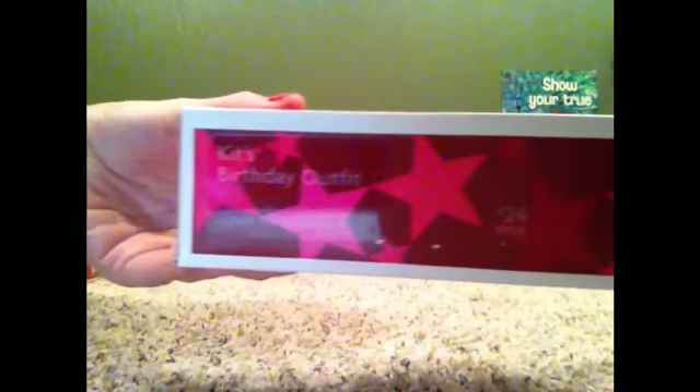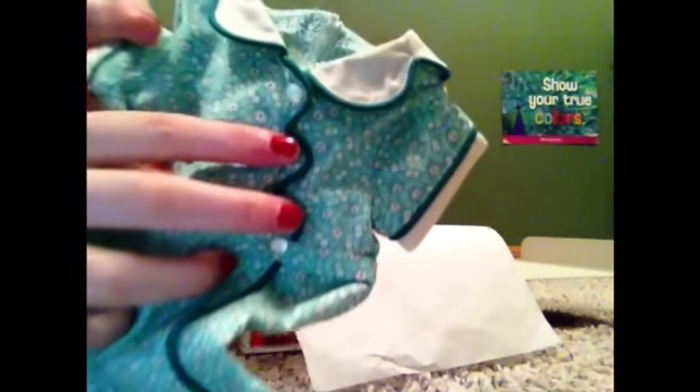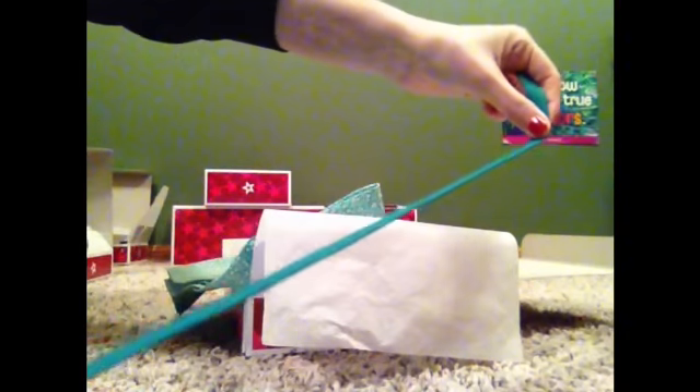Next we have Kit's birthday outfit. Here's the dress and it's a really pretty mint green with a darker green, and the buttons are adorable, and the little collar — I love this. Like, why would you retire this outfit? It's so like thirties. And then there's the little ribbon that you put on her head. So yeah.